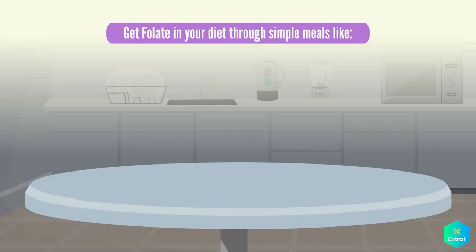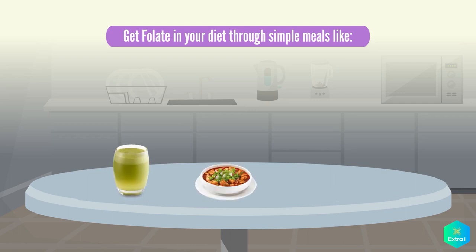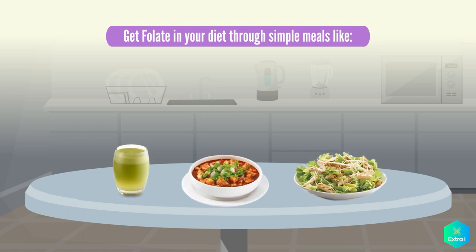You can make sure you get a good amount of folate in your diet through simple meals and even drinks like ginger green juice, cauliflower curry, and chicken Caesar salad.